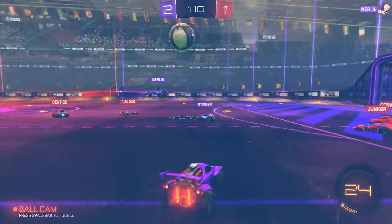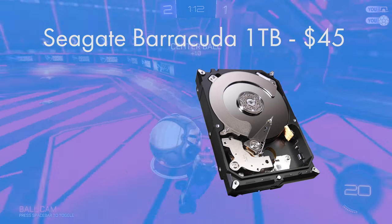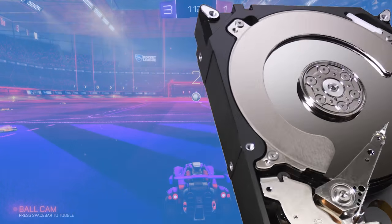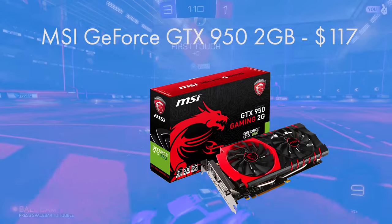For the storage, Seagate's Barracuda is a 1TB hard drive which comes in at a 3.5 inch form factor — very standard for hard drives. The 7200 RPM speed is as fast as hard drives get and it's got plenty of room for your movies, music, games and Steam library.